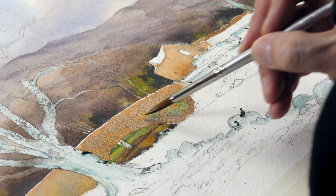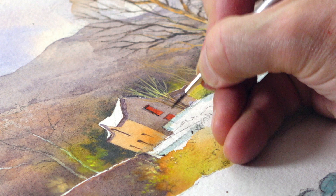Lovely subject. It's got this huge tree, a bridge, river, rocks and stones, a building in the middle distance and some lovely hills in the background.